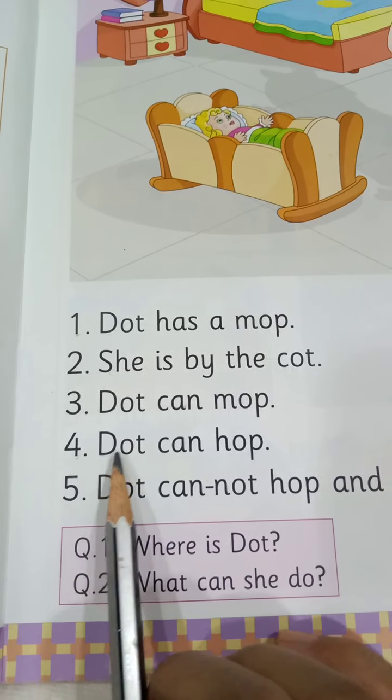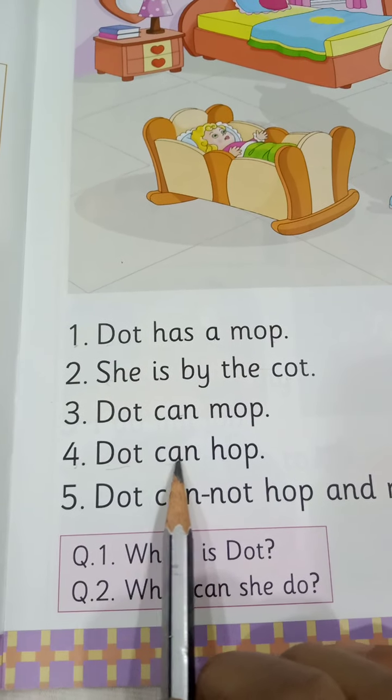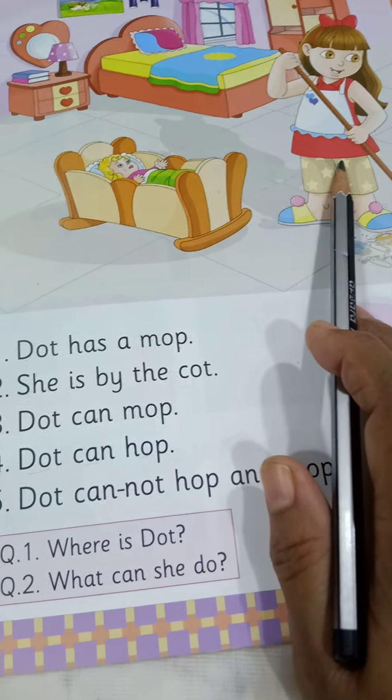Number 4. D-O-T, dot. C-A-N, can. H-O-P, hop. Dot can hop. She can hop.